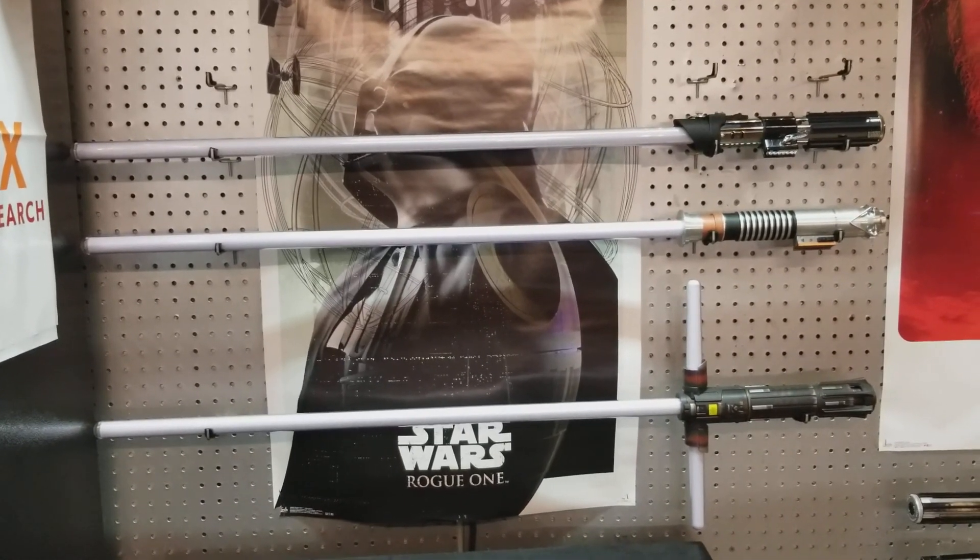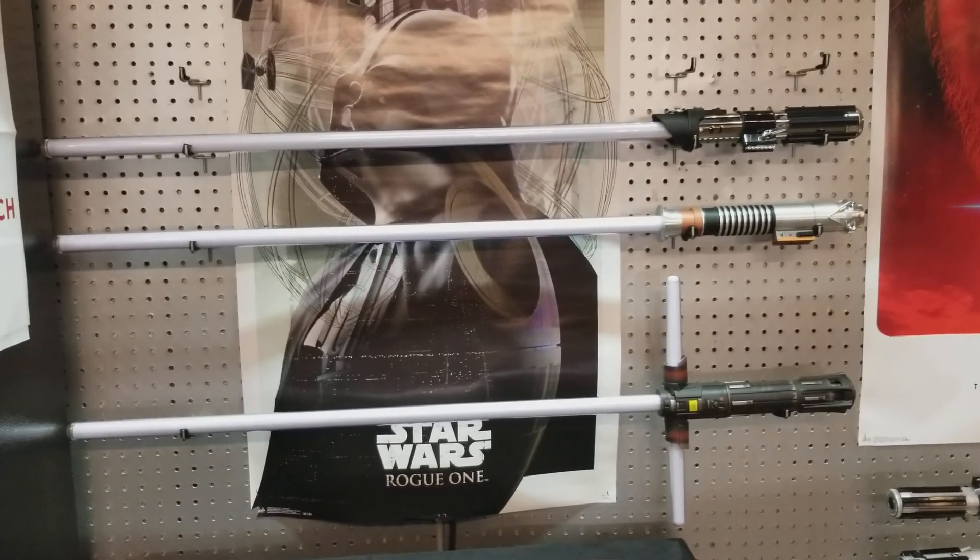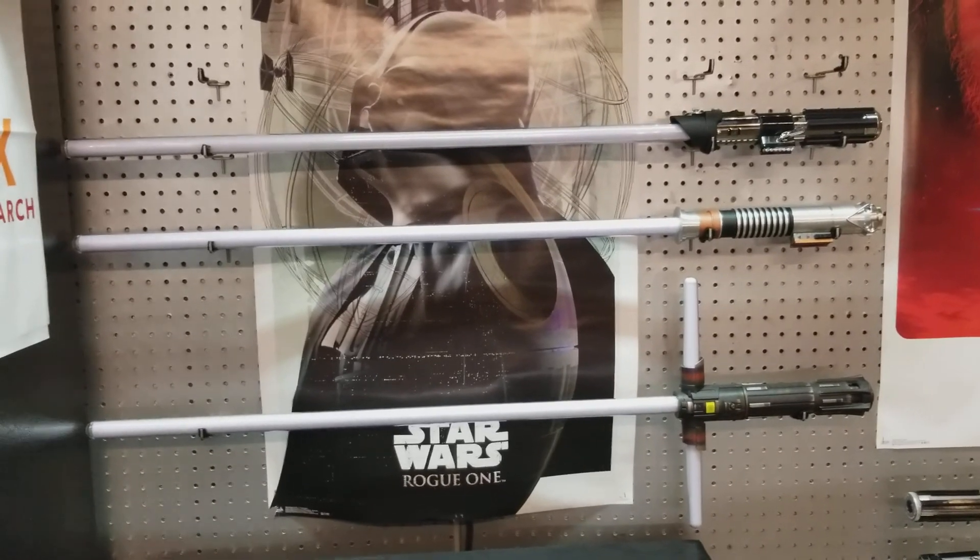Hey there, this is Brian with Doc's Prop Shop. We buy, sell, trade, replicate, and design movie props.